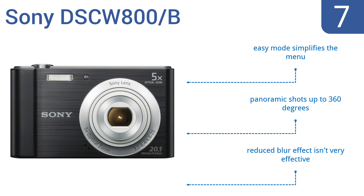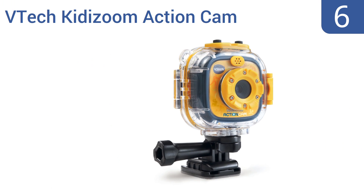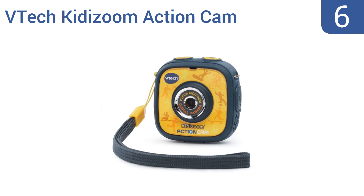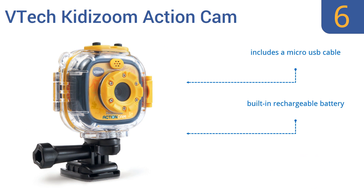Moving up our list to number six, the VTech Kiddy Zoom Action Cam has an extra tough construction that can handle drops, making it an ideal first video camera for kids. It's a great value with a waterproof case that can be used up to six feet underwater and two mounts that easily attach to a bike or skateboard. It includes a micro USB cable and a built-in rechargeable battery, however its image quality is average.